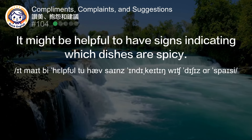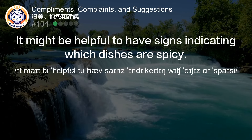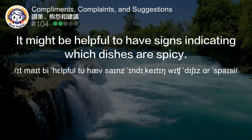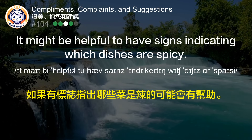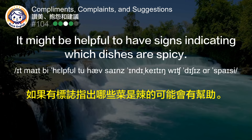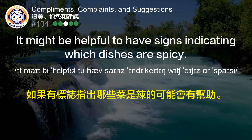It might be helpful to have signs indicating which dishes are spicy. 如果有标志指出哪些菜是辣的可能会有帮助。